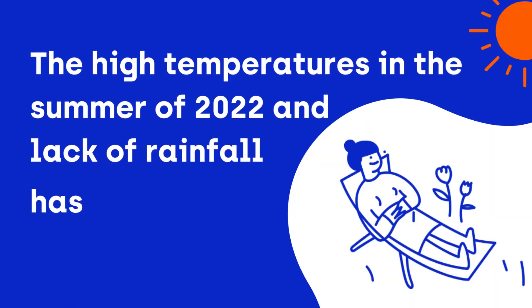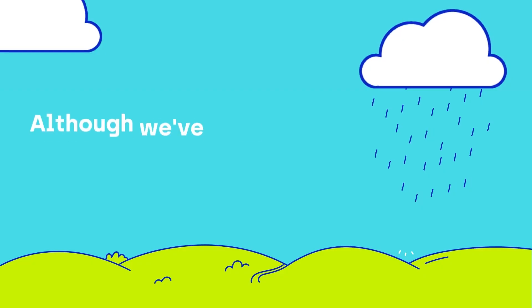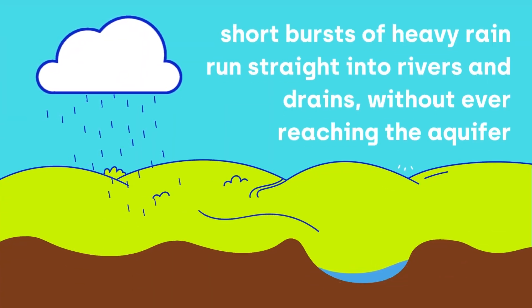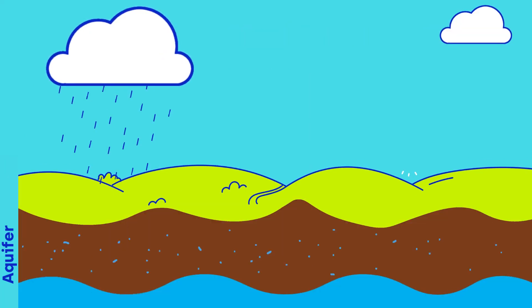The high temperatures in the summer of 2022 and lack of rainfall led to drought. Although we've seen some rainfall recently, short bursts of heavy rain run straight into rivers and drains without ever reaching the aquifer.